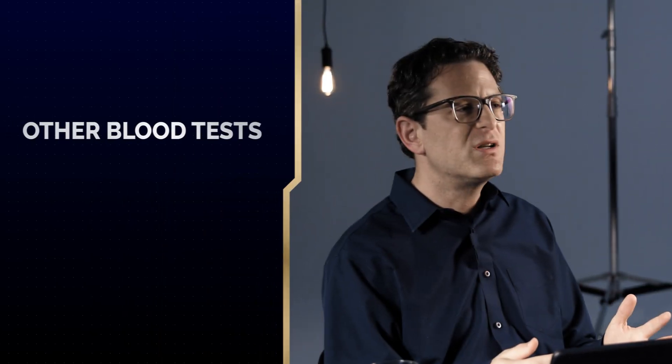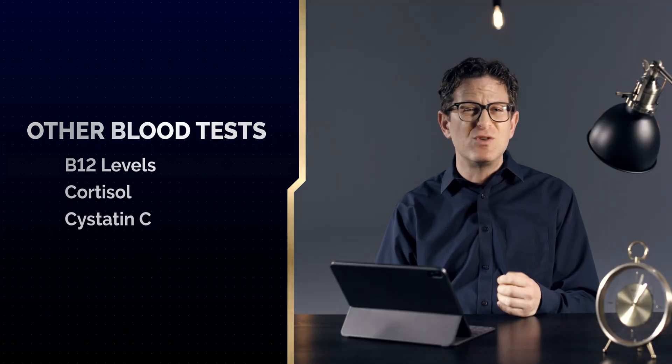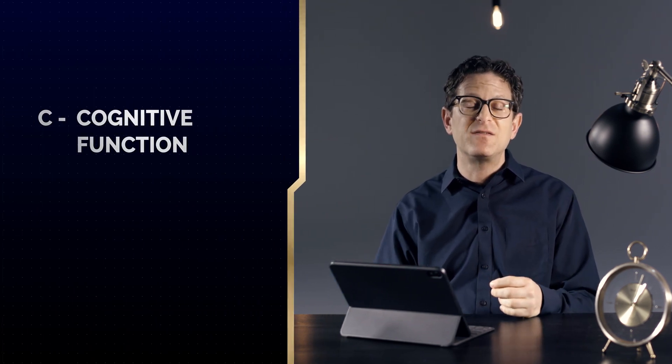We can use a variety of other blood tests, including B12 levels, cortisol, and something called Cystatin C — a kidney marker that helps us understand a person's trajectory from normal to mild symptoms to Alzheimer's dementia. Finally, we look at genetics in broad detail and triangulate all this information with the third leg of the triangle: C — cognitive function. When we understand cognitive function across memory, executive function, processing speed, and learning, and triangulate this with body composition measures and blood-based biomarkers, we can fine-tune a plan to optimize a specific area of cognitive function accordingly.